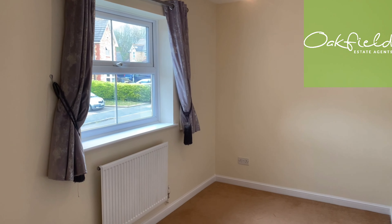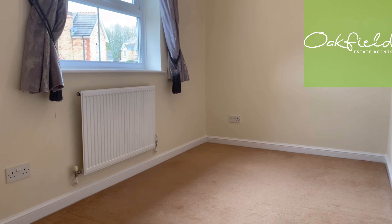We're now upstairs in the property. Walking across the landing, immediately on my left hand side is one of the bedrooms. All four of these bedrooms are easily double in size, and as you can see, the carpets are all in really good order as well as the decoration.